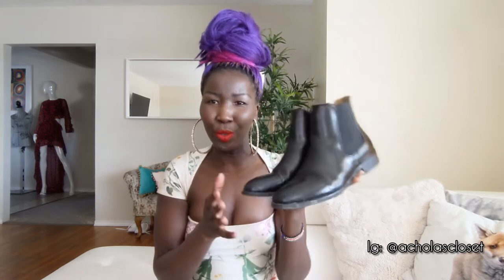Next up are my Chelsea boots from Simons — I bought them last year and as you can see I've been wearing the life out of them. I absolutely love these; they're super comfortable. My only issue is the heel — the heels are so loud you can literally hear me a mile away, which I hate. But other than that I love these boots and I wear them a lot.